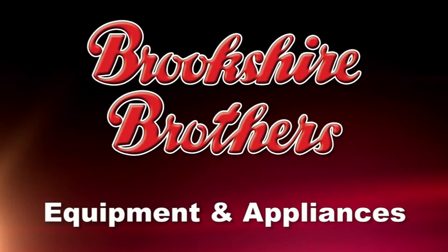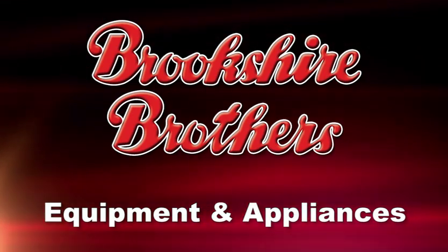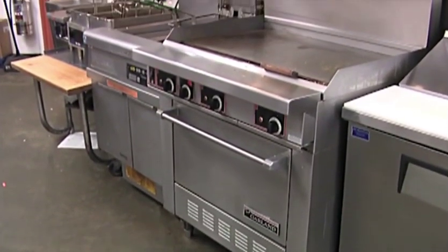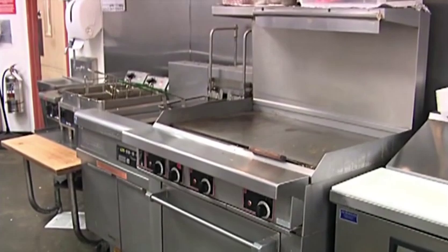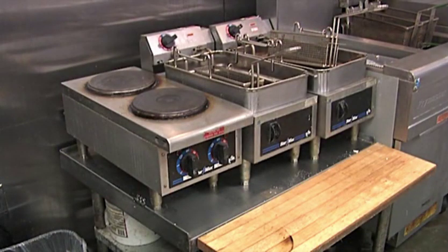Equipment such as stoves, fryers, and other appliances should remain in good working order. Store personnel should not attempt to service or make repairs on equipment; only qualified maintenance personnel are authorized for such repairs. Inform your managers should you observe any problems with equipment.